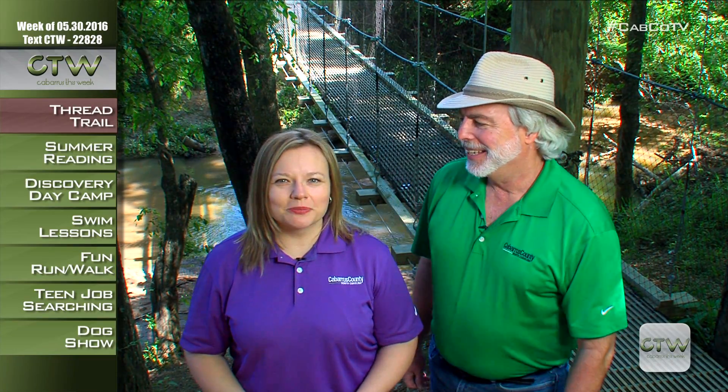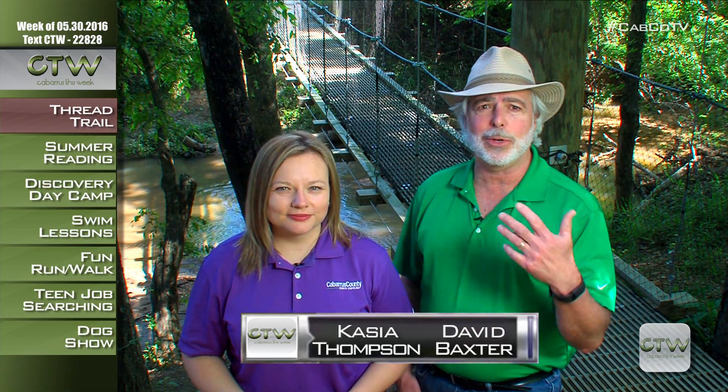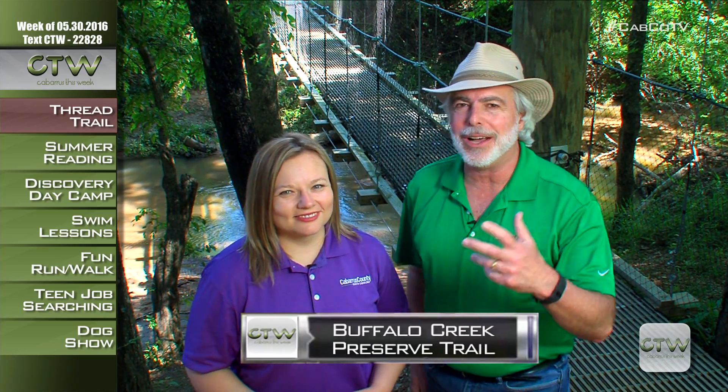Hi, I'm David Baxter. And I'm Kasha Thompson. Welcome to Cabarrus This Week. This week we're in Mount Pleasant on the Buffalo Creek Preserve Trail. It's a beautiful place — got that beautiful bridge back here, and Kasha's going to tell you all about the trail.